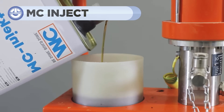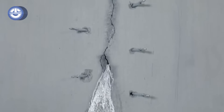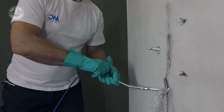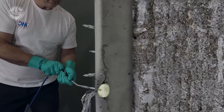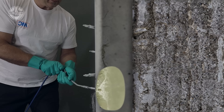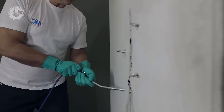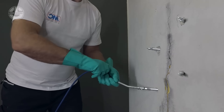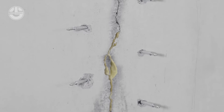MC Inject 2133 is a single component resin that quickly foams when it comes into contact with water. It's used to seal cracks and gaps in materials like concrete and rocks. The foam forms rapidly, filling the cracks and stopping even high-pressure water leaks. It's flexible after hardening, making it effective even in moving cracks.